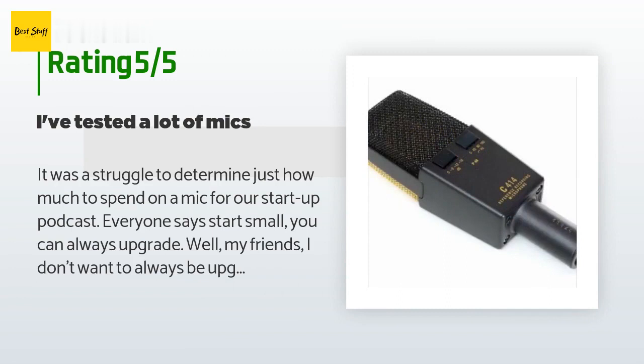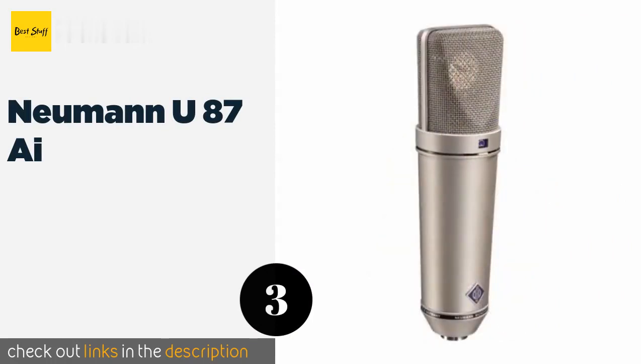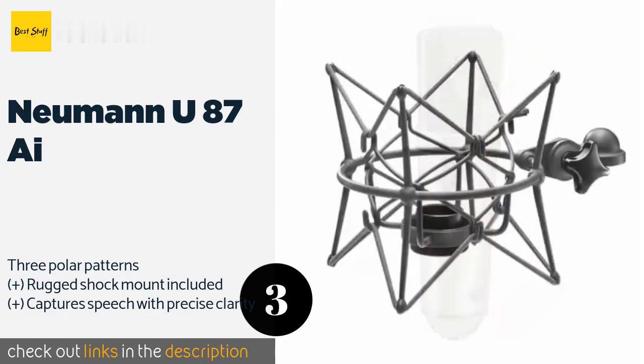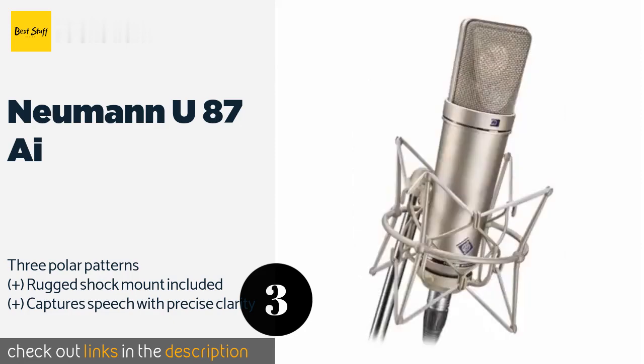The next one is the Neumann U87ai. The Neumann U87ai has been used to record some of the most famous voices in music history, particularly rock vocalists. Its versatility also lends it well to applications as wide-ranging as orchestra recordings, film dialogue, and radio broadcasting.